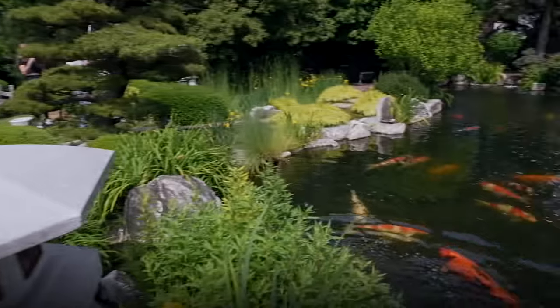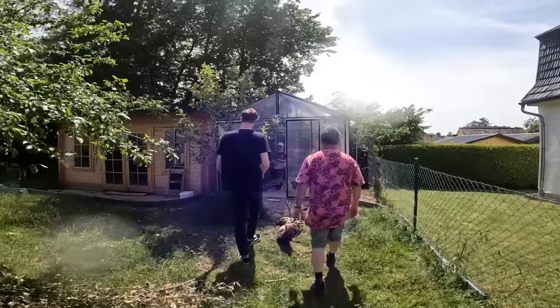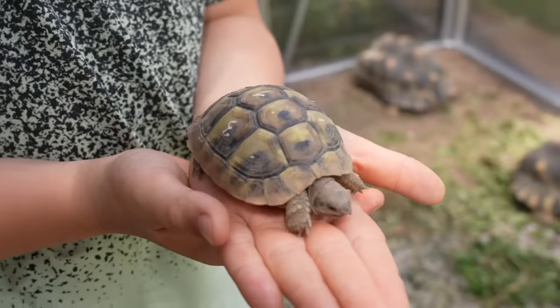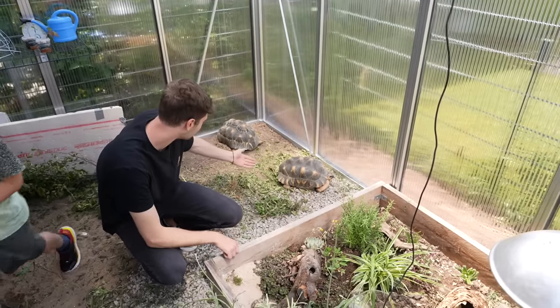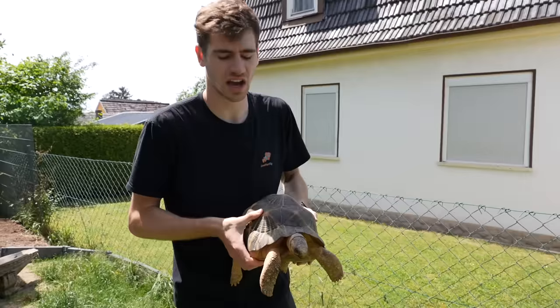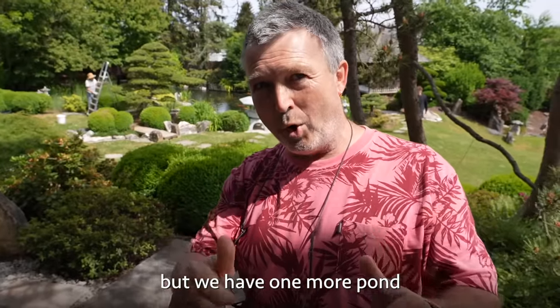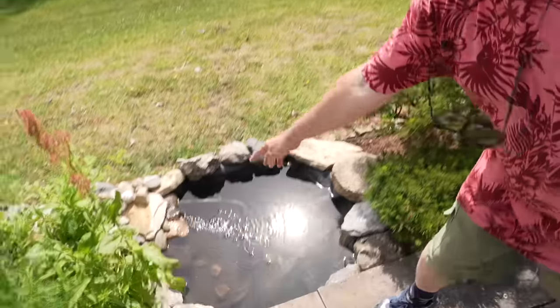The bonsai master is here — trained by a Japanese trainer to learn about Japanese design. Over here is Tim's turtle home, a greenhouse with turtles. One should definitely be named George. There are bigger turtles too that can walk out into the yard. Thomas then reveals there's actually one more pond — a really nice one. One more pond, and we'll be right back.